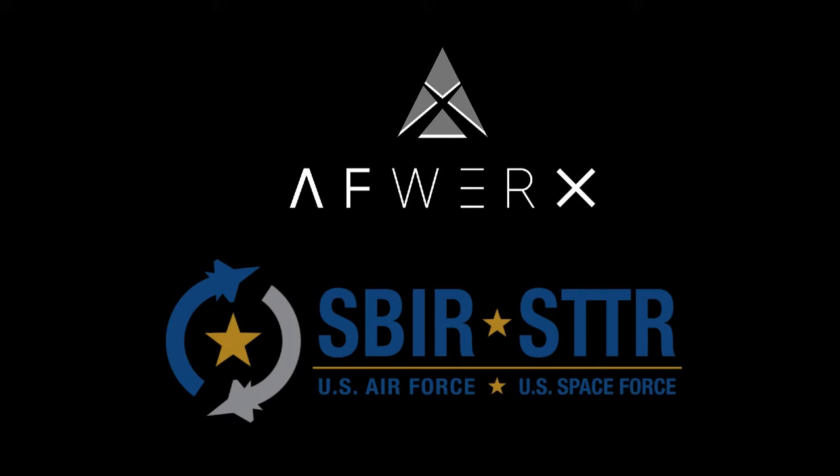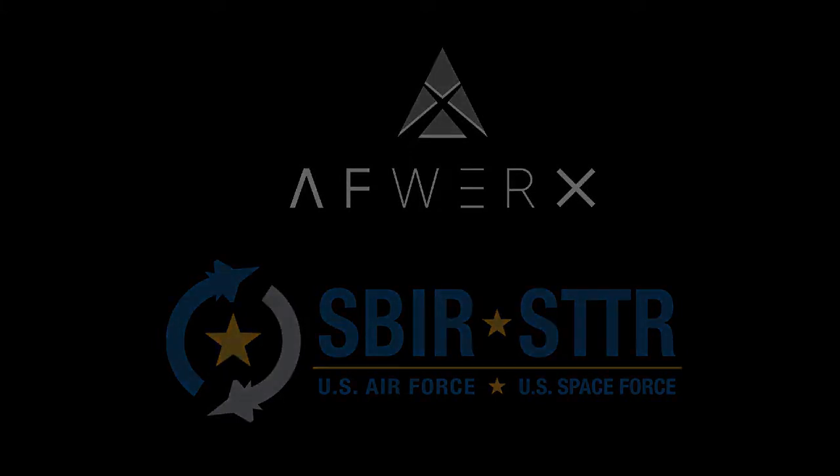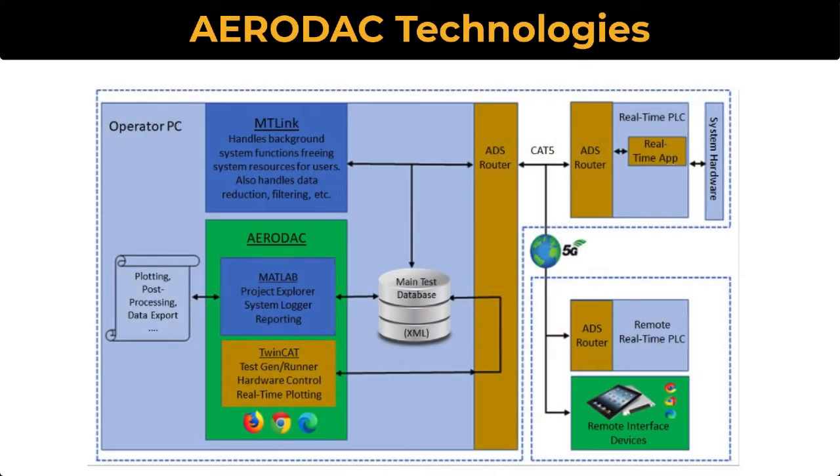AeroDAC is being developed under the government's SBIR program. By the end of Phase 1, key features of AeroDAC will have been demonstrated to identified customers. In Phase 2, AeroDAC will be tailored specifically to the requirements of an identified customer, including the development and testing of a prototype system.